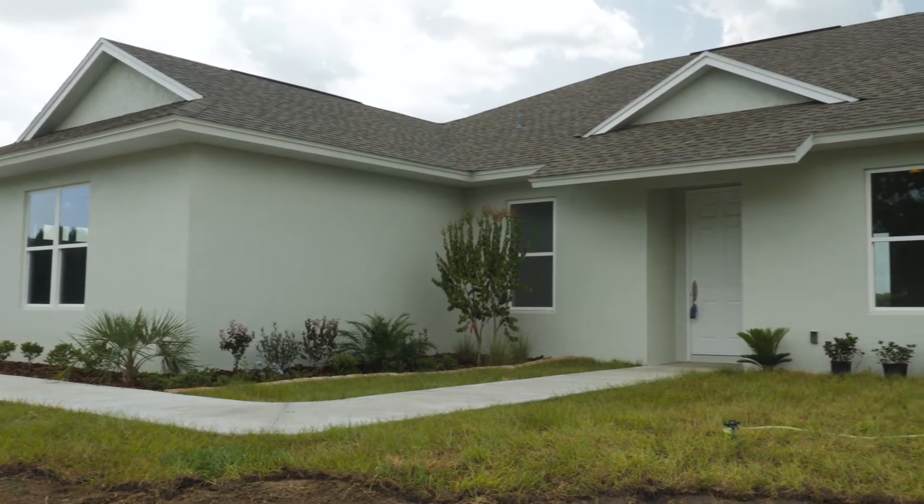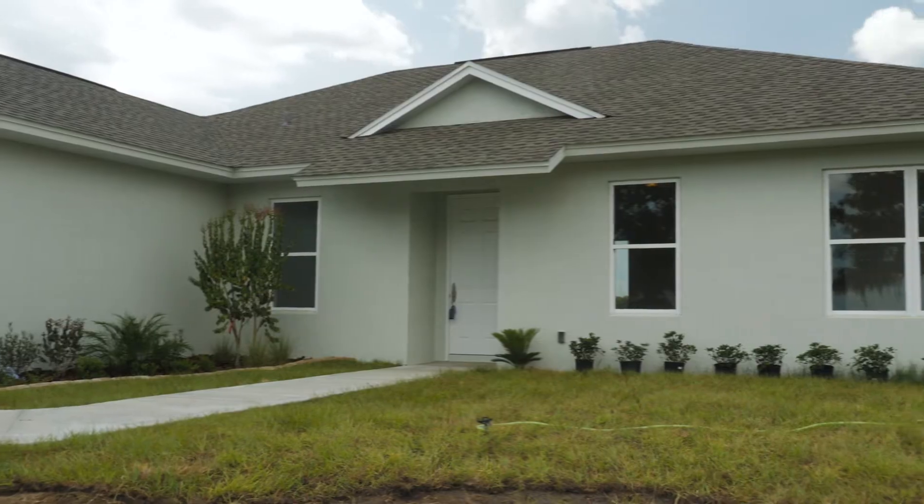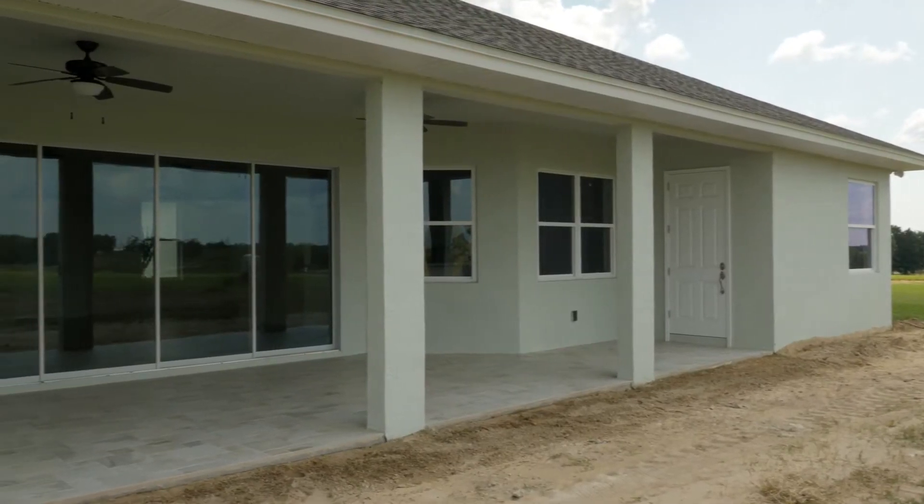Outside, this brand new home features solid concrete construction, a large covered lanai and a side entry garage.